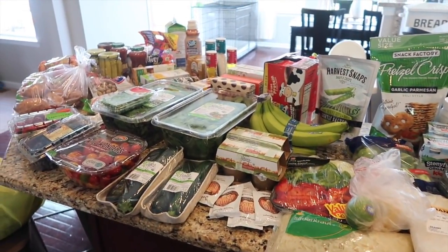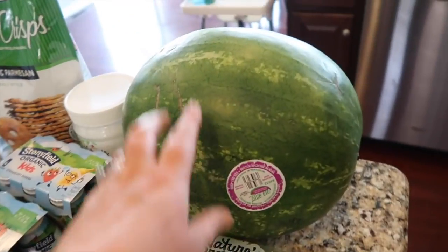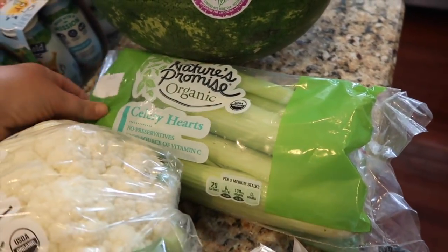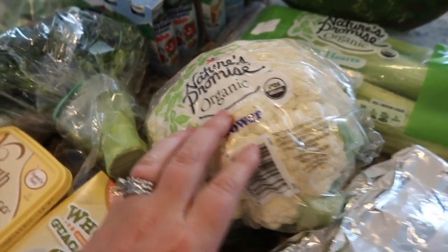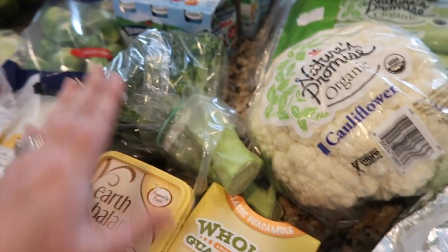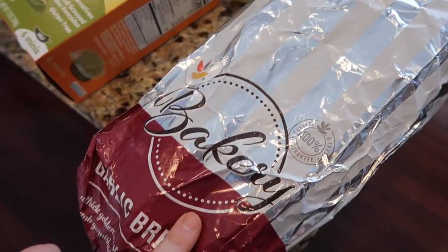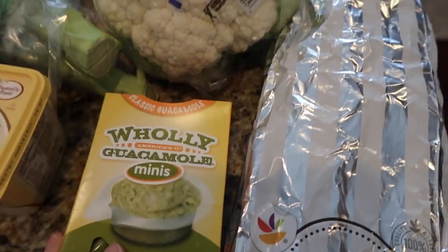Here is everything I got. We got a seedless watermelon, some organic celery, an organic cauliflower, organic broccoli, and fresh broccoli. I got the fresh broccoli for dinner tomorrow because we're having pasta and meatballs — along with some bakery garlic bread.